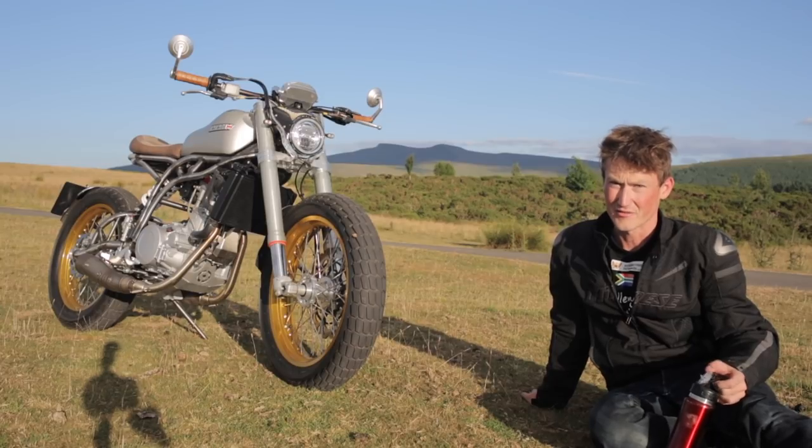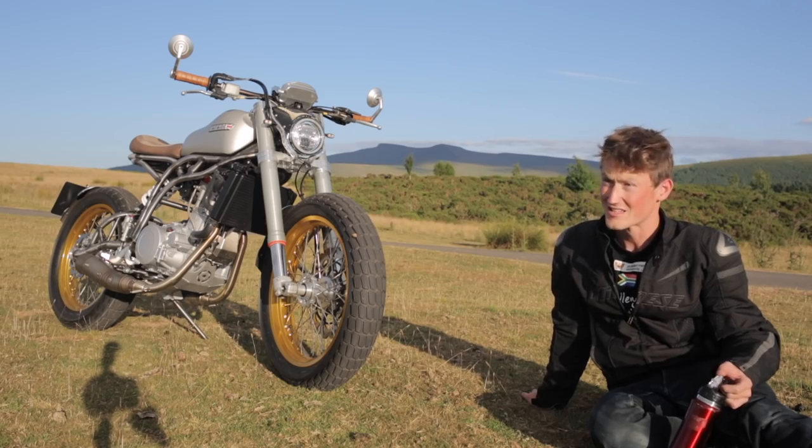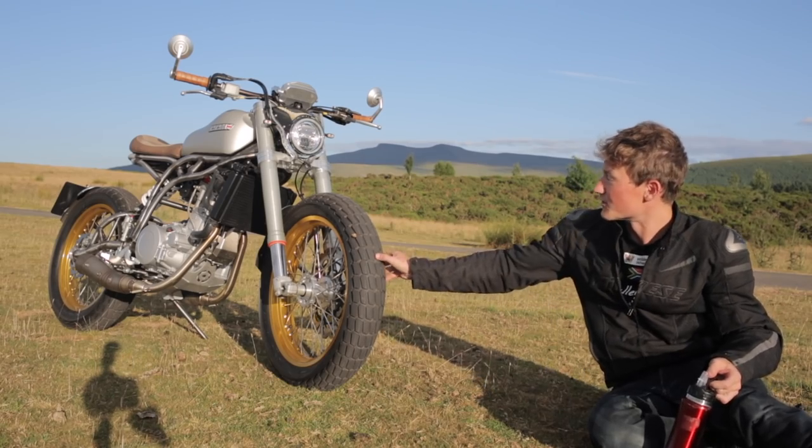The moment I got onto the Welsh backstreets, the B-roads around the Brecon Beacons, this bike just makes so much sense. It's so light. These tyres are so grippy.